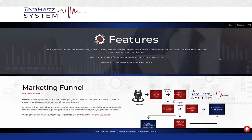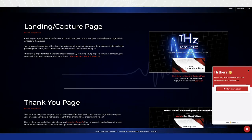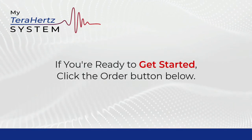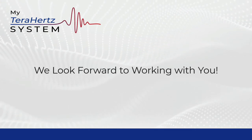Take some time and go through all the information on the site. If you do have any questions, feel free to hit the live chat icon in the lower right-hand corner of the site, and we'll be happy to help you out. If you're ready to get started, click the order button below. Thank you very much for your time and attention today, and we look forward to working with you.